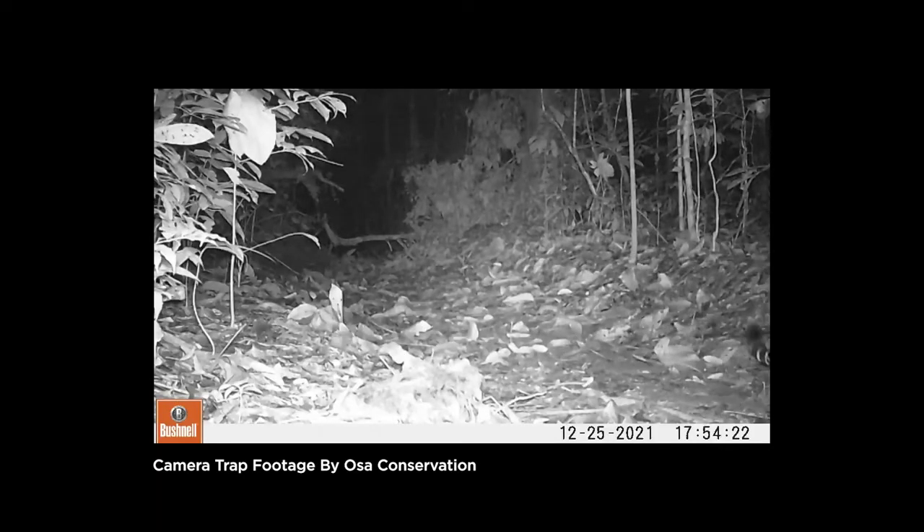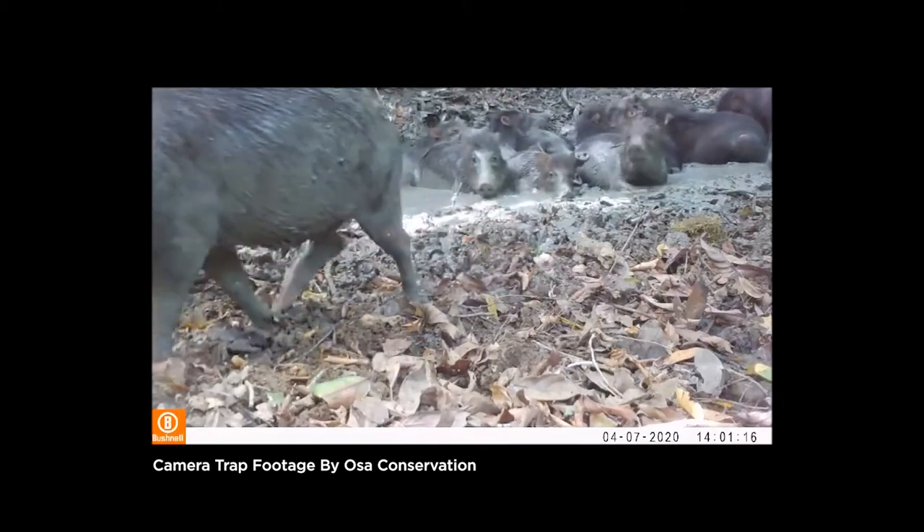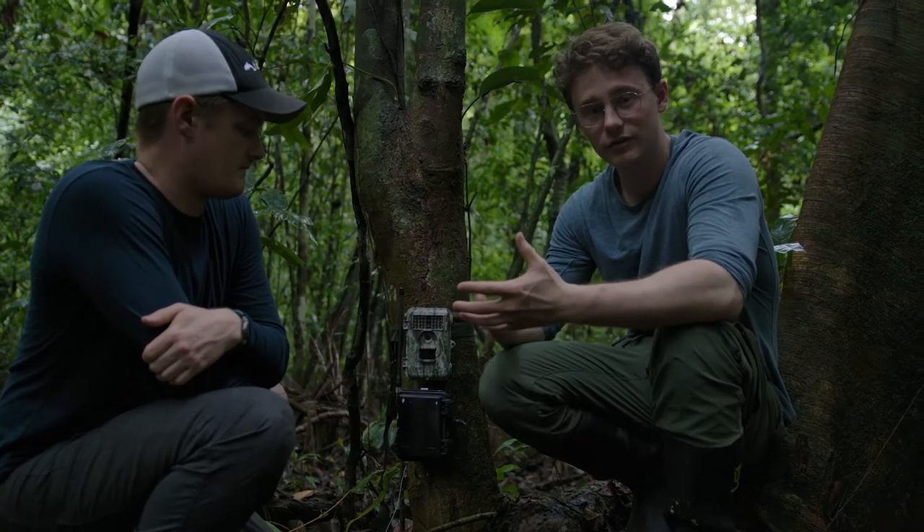Right now, this is trained to spot jaguars and white-lip peccaries, and this is our satellite device. We have cellular and satellite communications to send data back to those who want to get information in real time.